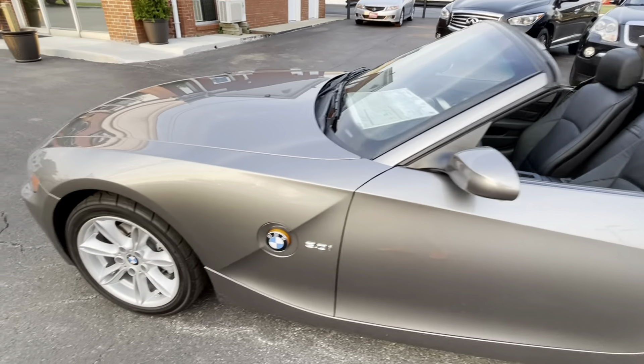In this business, and probably in a lot of industries, there's an expression: 'in the wrapper.' And this car is absolutely in the wrapper. This is one of the nicest, lowest mileage Z4s in the country. This car has all of the right credentials.